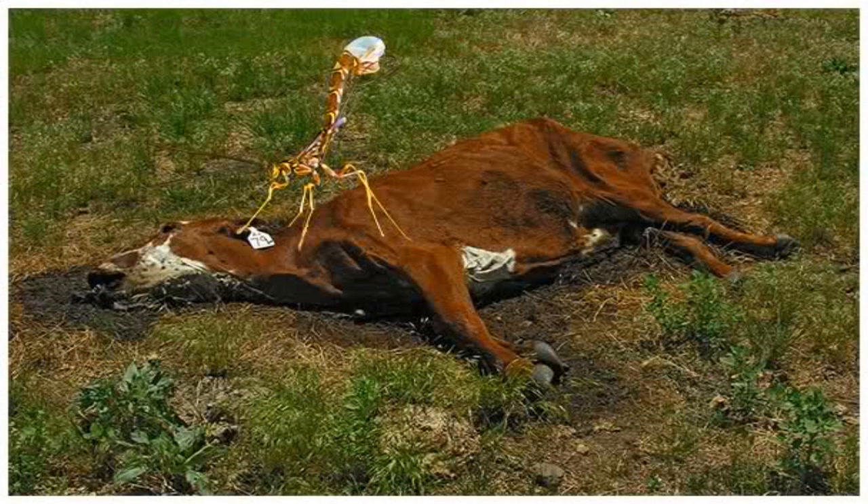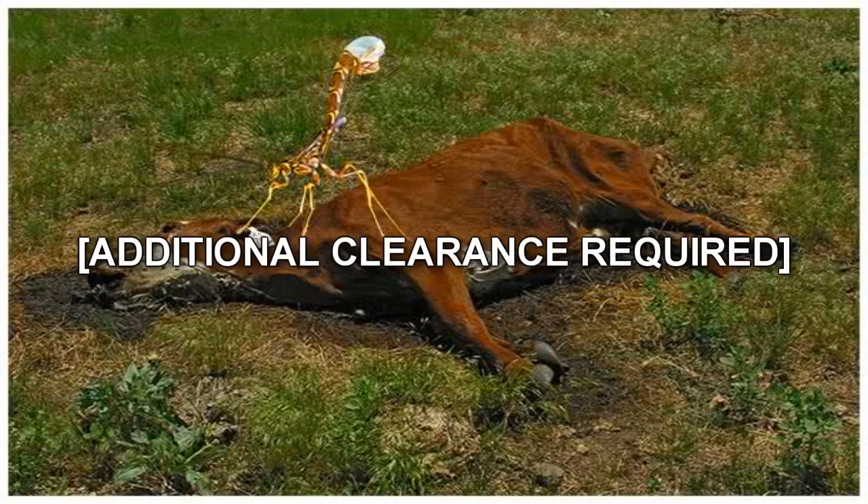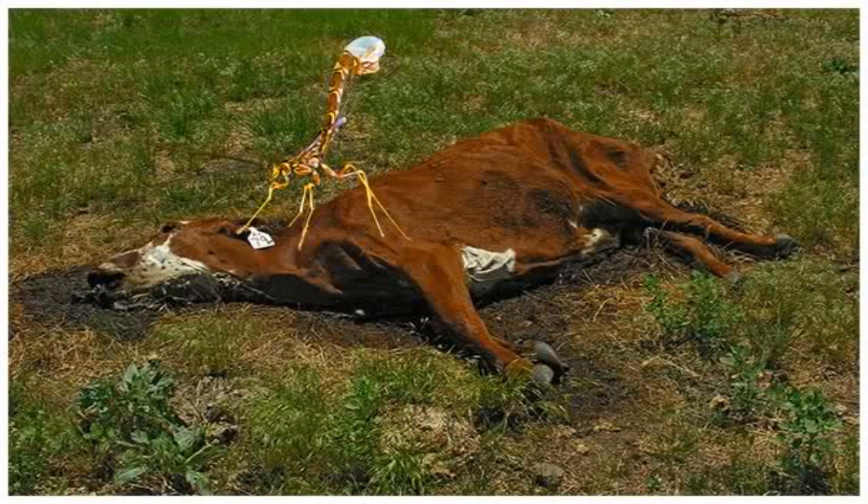SCP-772 requires a warm, dark, nutrient-rich cavity in which to lay its eggs. It habitually deposits eggs in the abdominal subcutaneous fat of large mammals, but has been known to utilize subcutaneous fat in other regions, including the shoulder, back, hip, and thigh. SCP-772 eggs have an incubation period of 4 to 12 days, and the length of incubation is speculated to share an inversely proportional relationship with levels of host stress hormone.